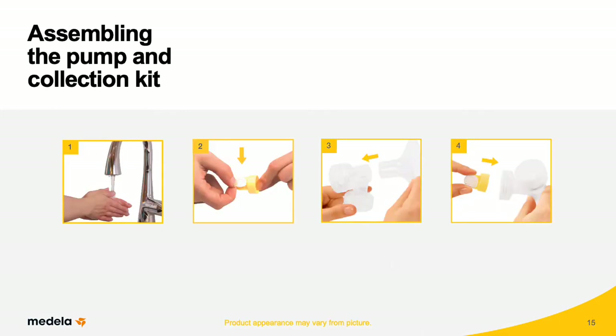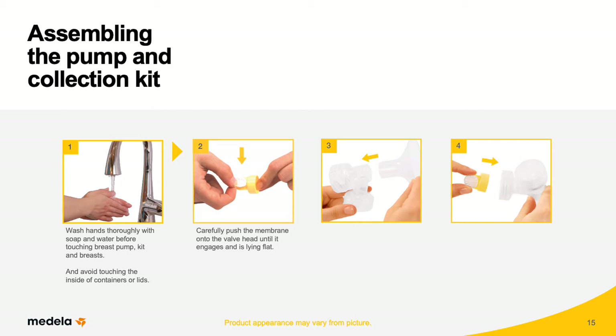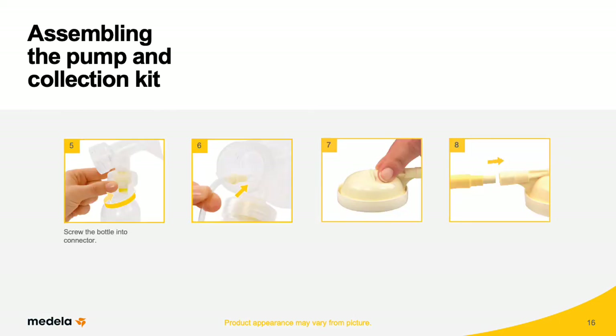Before pumping, teach mother how to assemble the milk collection kit, emphasizing the importance of hand washing before handling clean collection kit parts. Wash hands thoroughly with soap and water before touching the breast pump, kit, and breasts. Avoid touching the inside of containers or lids. Carefully push the membrane onto the valve head until it engages and is lying flat. Push the breast shield onto the connector, then push the valve head and membrane onto the connector. Position the valve head laterally. Screw the bottle into the connector. Insert the tubing into the corresponding opening in the connector. Place the protective membrane onto a flat surface and carefully push the membrane cap down until it engages.